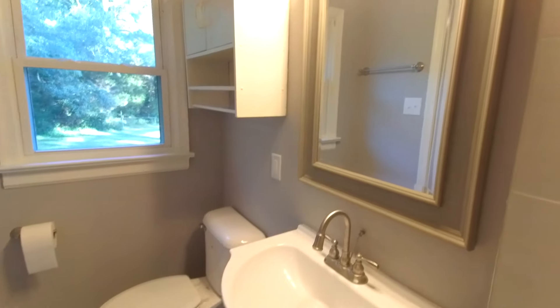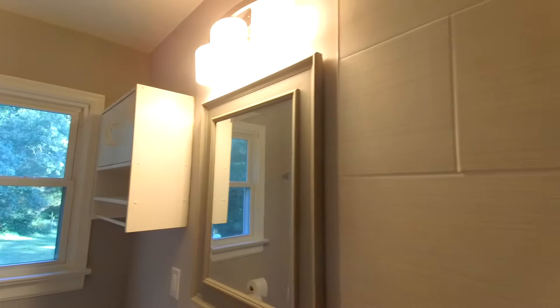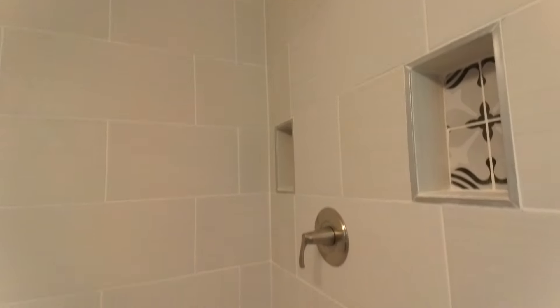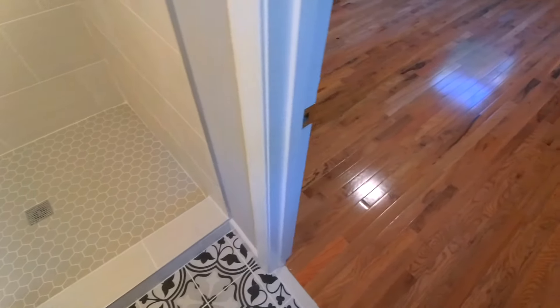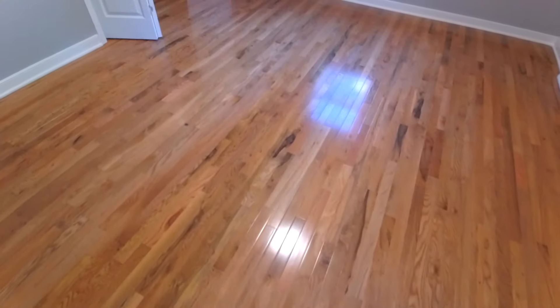They did a great job in the primary bath. We have a tile stand-up shower and the tile goes all the way to the ceiling. They did a great job bringing it back, and I love the flooring they put in there as well.